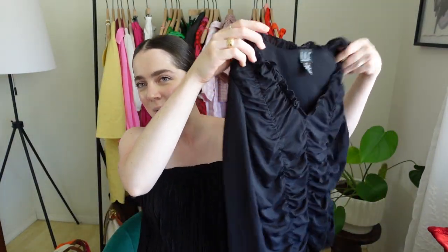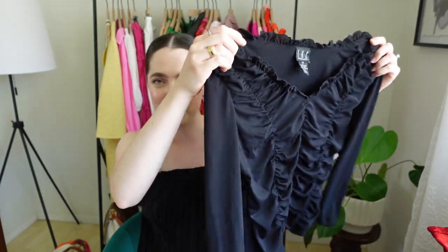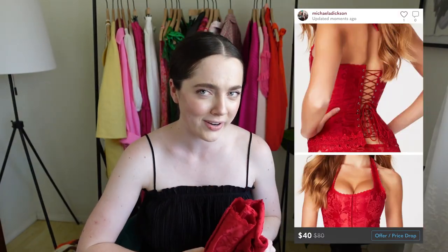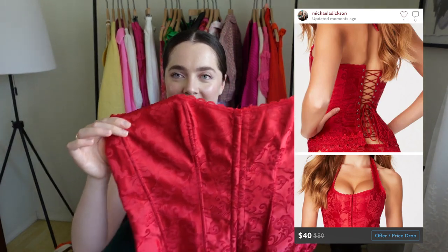Along with the neckline and at the bottom. This is just kind of one of those pieces you pick up to play with. It is a large, so I wish it was a medium because that would fit me better. I might list it, but I also might just keep it to play dress-up with.